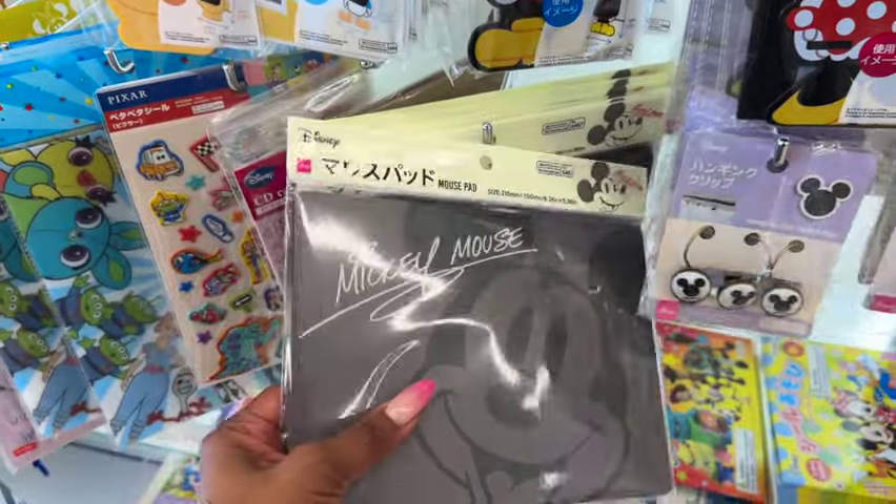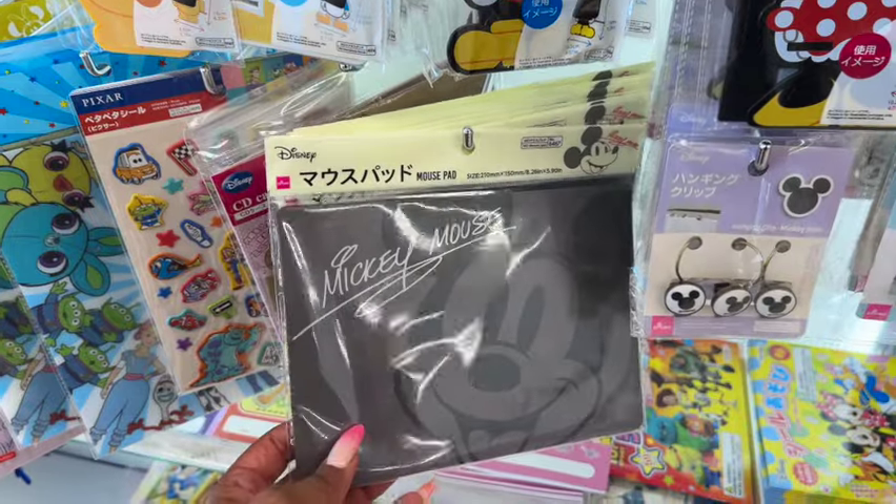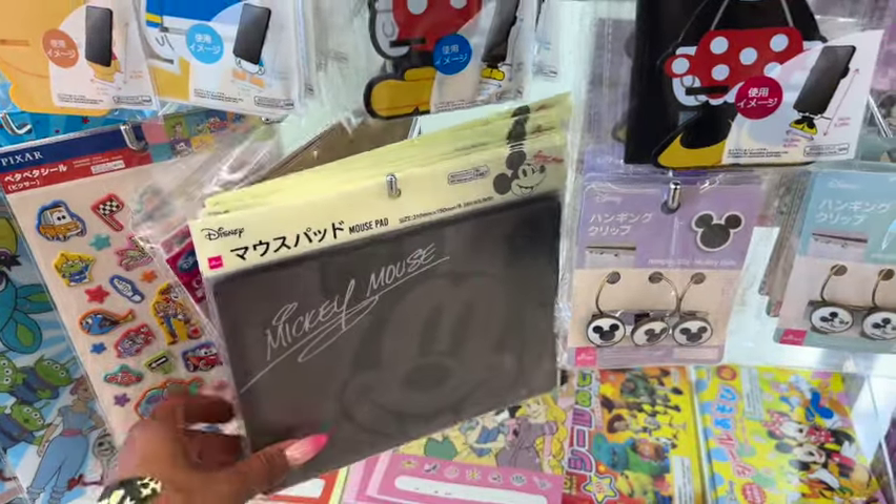They have a Mickey Mouse pad that's really cute too — I kind of want it! I should have gotten a cart because there are so many things I want to buy.